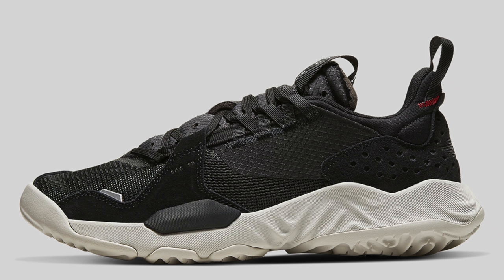Next up we've got the Jordan Delta SP in black. The Jordan Delta SP is a low top lifestyle sneaker from Jordan Brand featuring a full length React midsole. The shoe doesn't look bad and it's actually pretty comfortable on feet, but it's nothing too exciting. Out of all the colorways that have dropped so far this black colorway is probably the most boring. It's a decent everyday shoe, but I just don't see this shoe selling out.